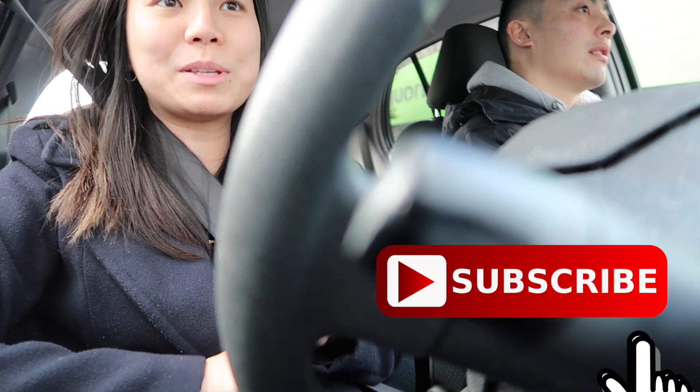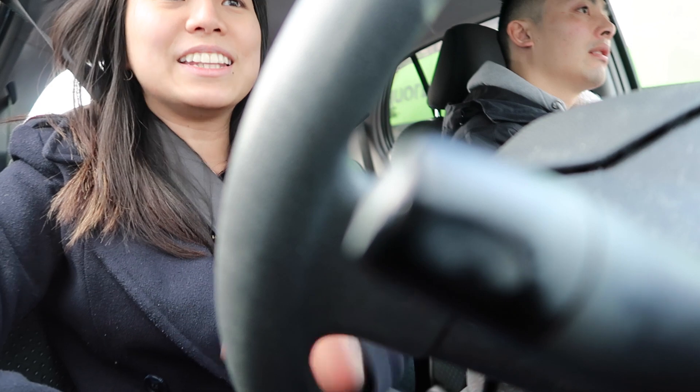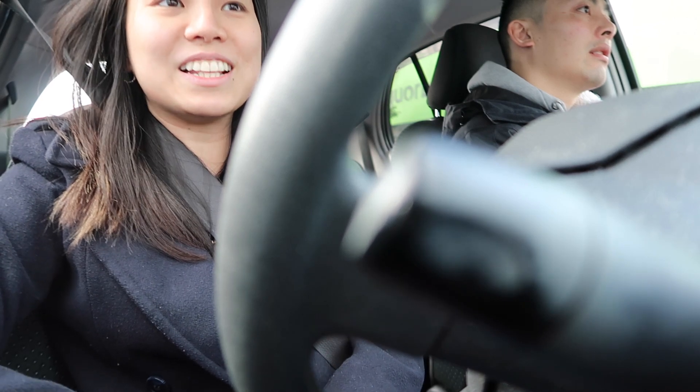Anyway, I think I'll just end the vlog here. Thank you guys so much for watching the video. Please subscribe to the channel if you haven't already, or if you want more videos like this. Leave me a like, leave me a comment, and I'll see you guys next time. Bye!